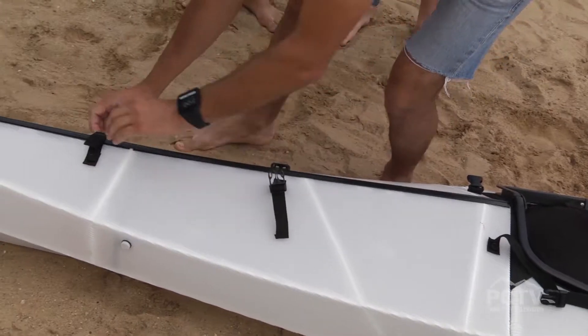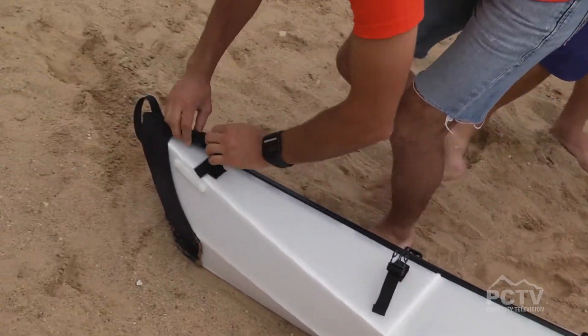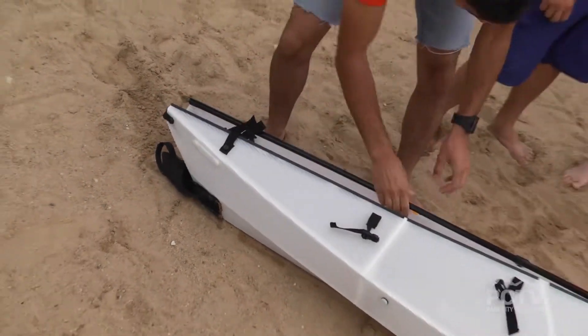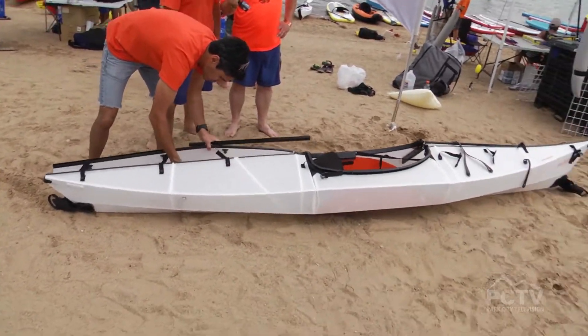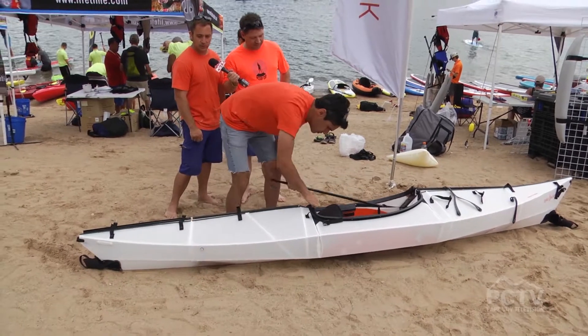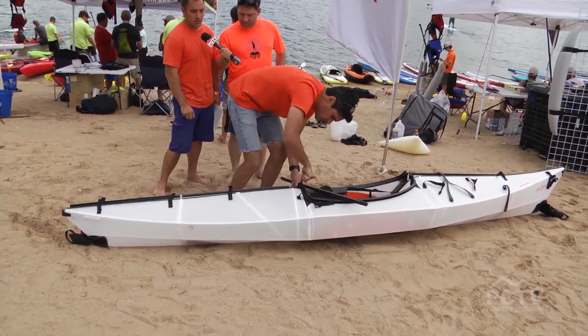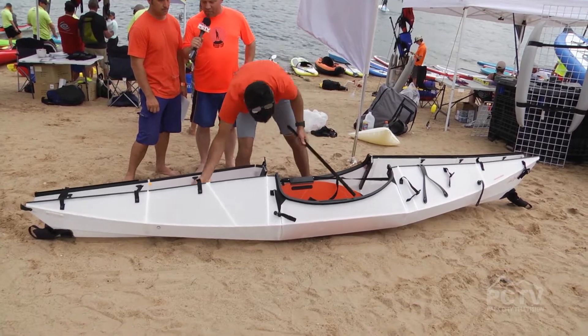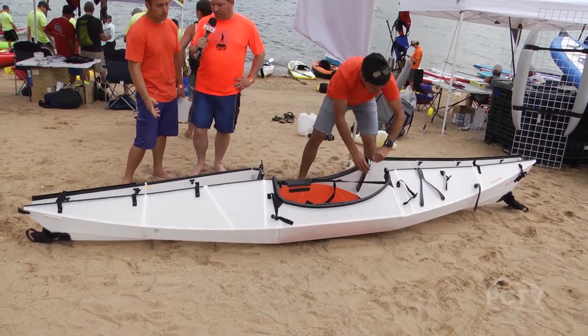It took about five years to come to market. We launched on Kickstarter about a year and a half ago, and then used the money from Kickstarter to build up our manufacturing. We actually produce in Southern California — we're California-made, very proud of that. San Francisco-based company. What made you decide that you needed to have a kayak that folds up?